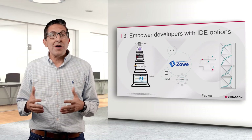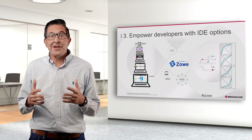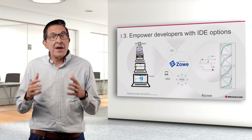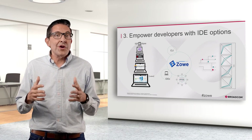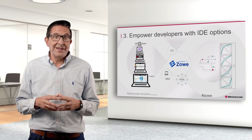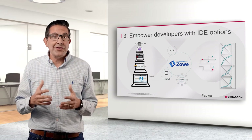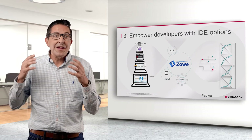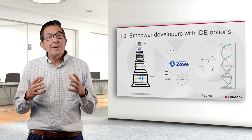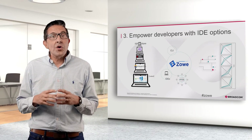Then there are the new browser-based IDEs that are emerging. It's early days for browser-based IDEs, but this is where the industry is definitely going — Red Hat Code-Ready Workspaces, Visual Studio Code Spaces, and Eclipse Che. These are the next generation of IDEs, becoming more and more powerful every day, with huge advantages like not having to maintain IDE installations on developer workstations.